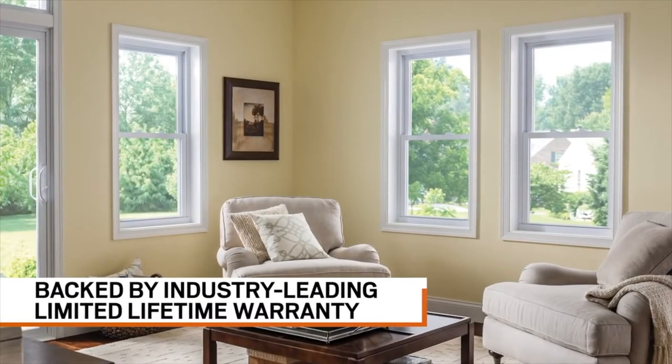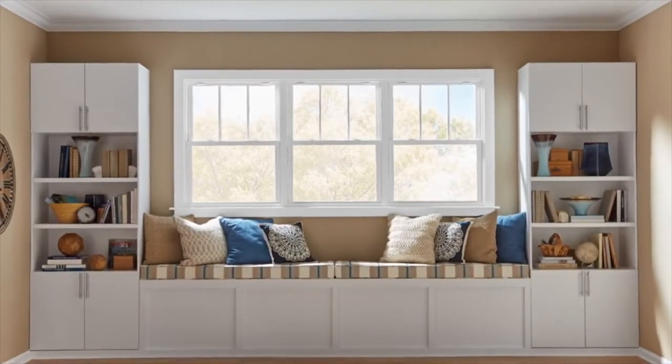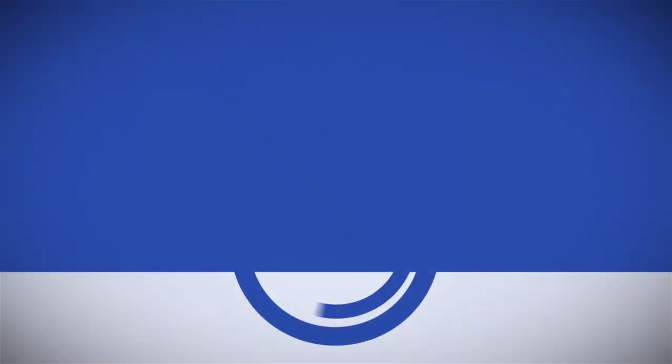Silverline windows and patio doors are backed by a limited lifetime warranty and the Anderson Service Network, the largest in the industry. Choose the brand homeowners have gone to for dependable vinyl windows and patio doors for over 70 years. Silverline windows and patio doors, an Anderson brand.